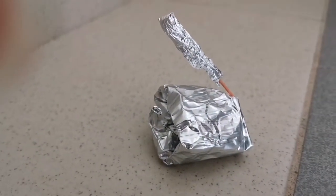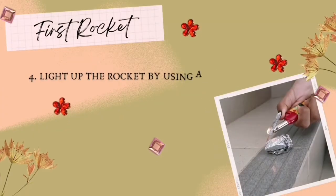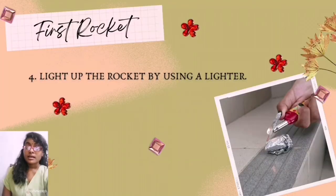Finally, we lit up the rocket using a lighter. The rocket burns and turns black. In this experiment, the rocket is the system and the area around it is the surroundings.